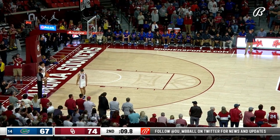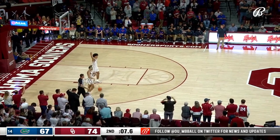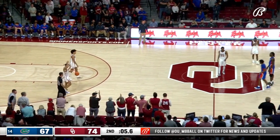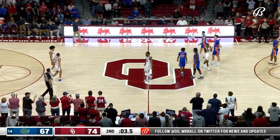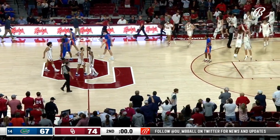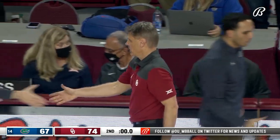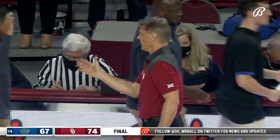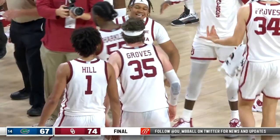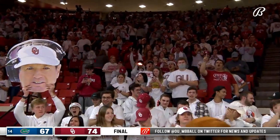Oklahoma on the verge of a big one. Tanner Groves is back in. Florida will not foul, and Oklahoma's going to get a huge home win. Handshake between Porter Moser and Mike White — it's a final. Oklahoma has defeated the number 14 team in the country, Florida, 74-67.